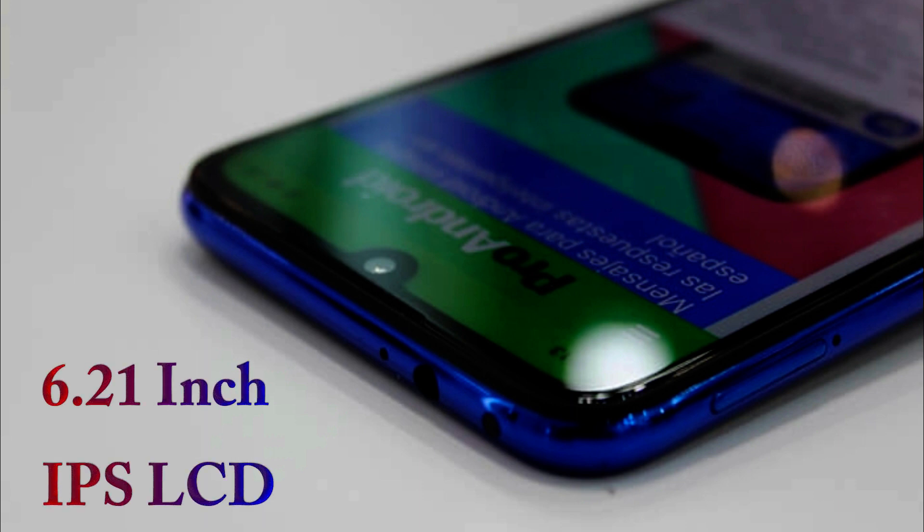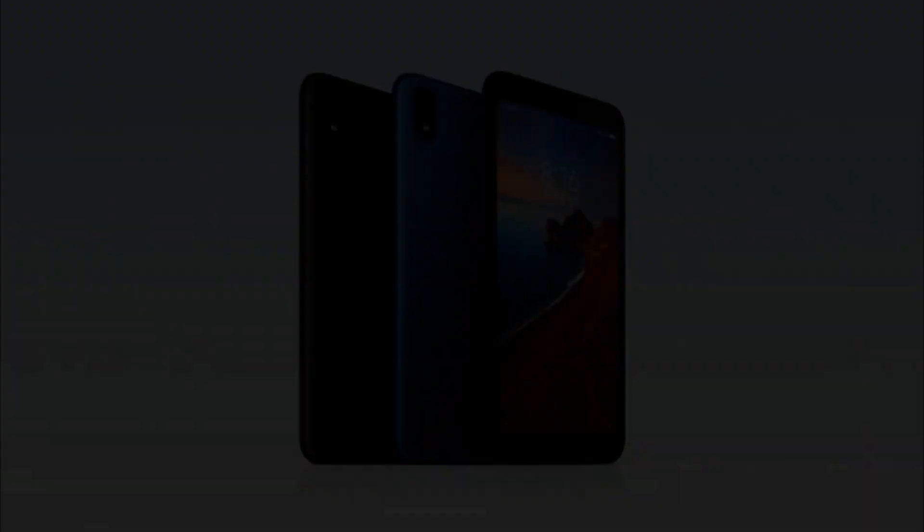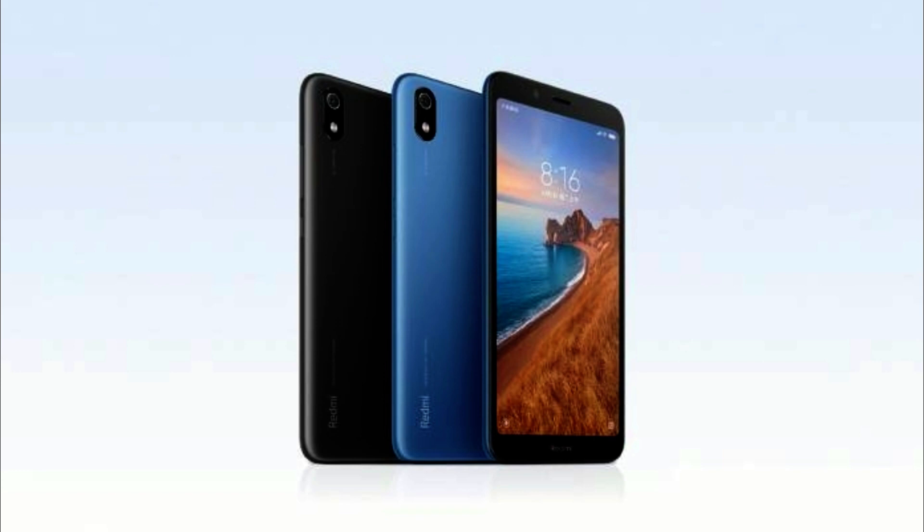First of all, we have a display. We have a 6.21-inch IPS LCD display. We have a water drop notch, and we will be able to upgrade from the Redmi 7A. We have a 5.4-inch display size, and we have a notch.